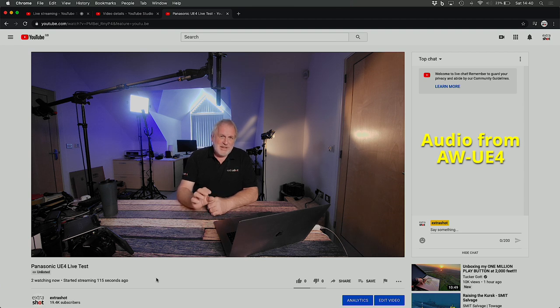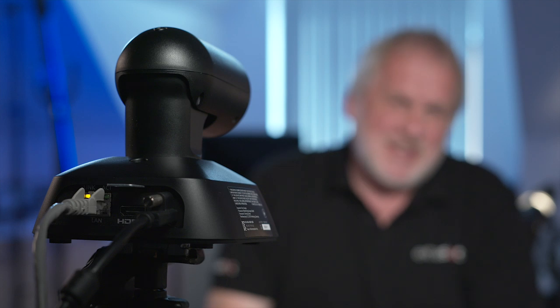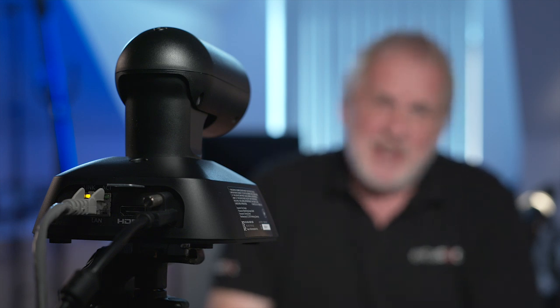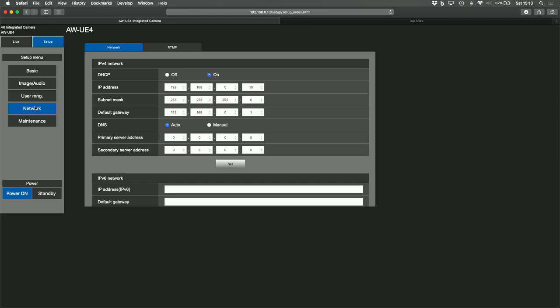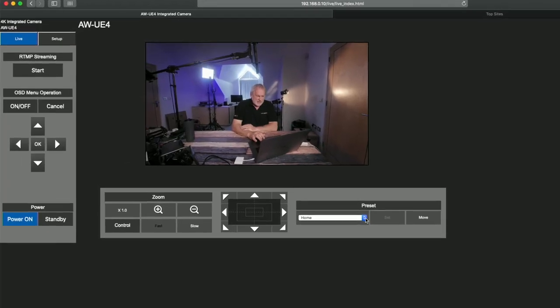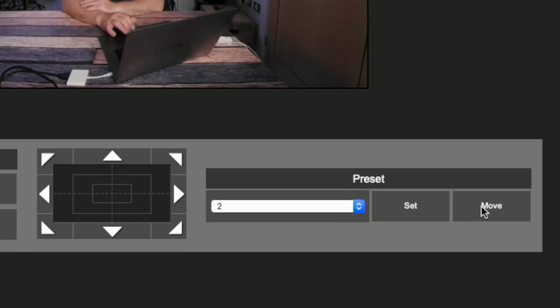If I have a complaint about this particular PTZ camera, it's probably that the standard lens is a little bit too wide for what I want to do. It's great if you're covering a large conference hall or everybody sitting around a big board table, but when you punch in for a close-up you're effectively cropping in on the 4K sensor, which loses a lot of quality. The layout of the web interface is also a little bit clunky — it's not that easy to use and the buttons are not falling naturally where I'd expect them to be.